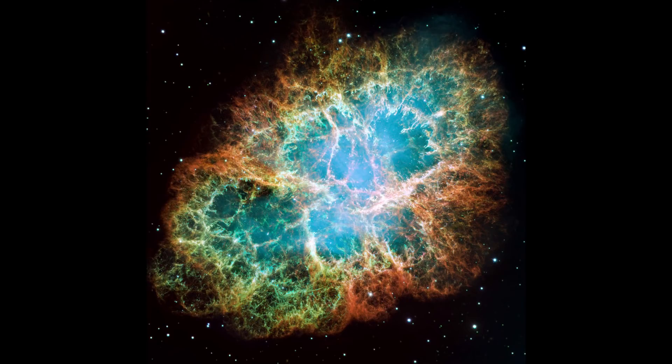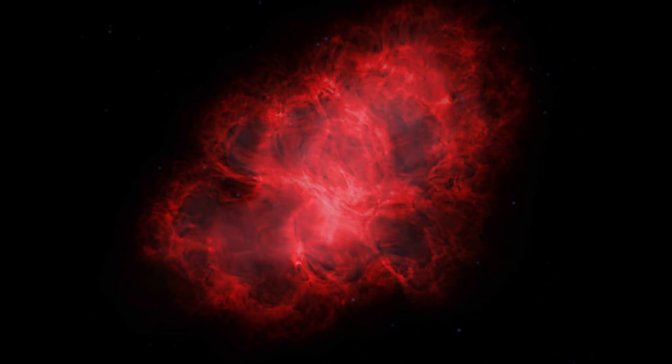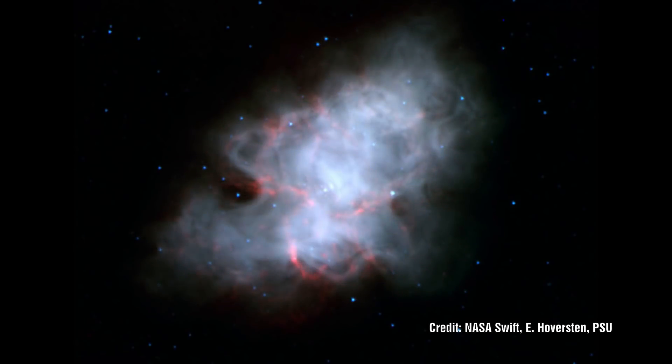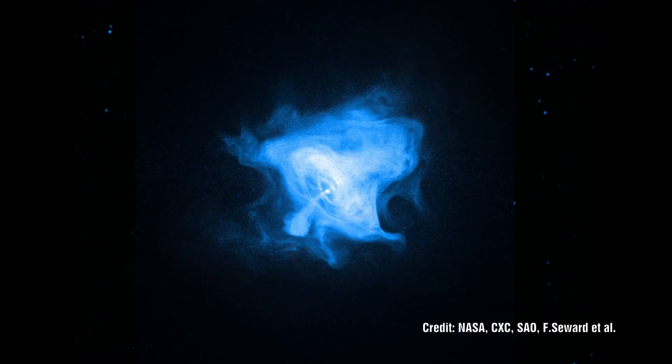The visible light image hides what is actually lurking inside this giant. If we observe the image in radio, we start to see greater activity at the centre of the nebula — radio emissions coming from the plasma surrounding something at the centre. The ultraviolet image starts to reveal something brighter at the centre, and if we switch to X-ray, suddenly the engine appears.